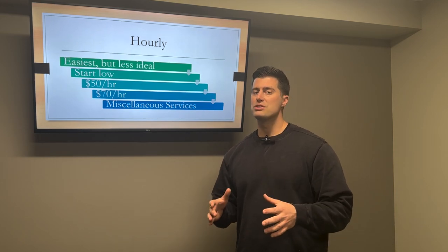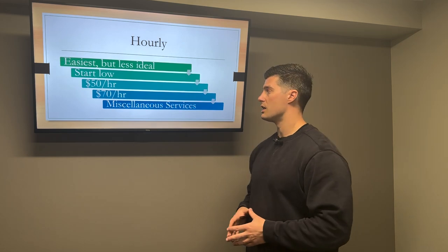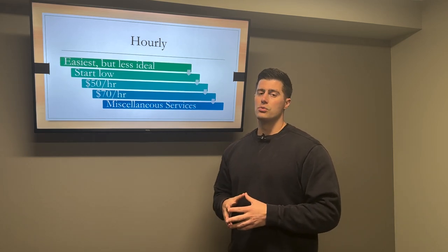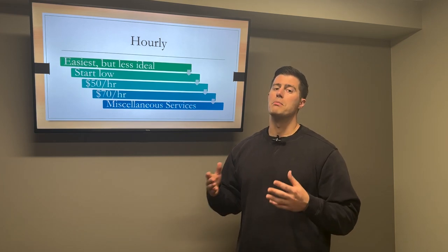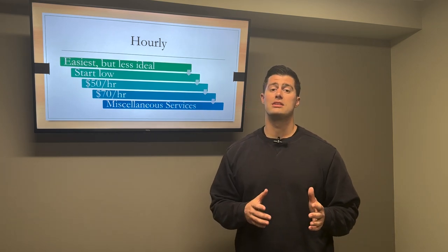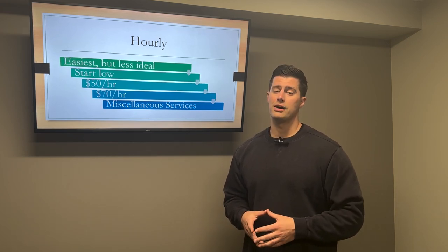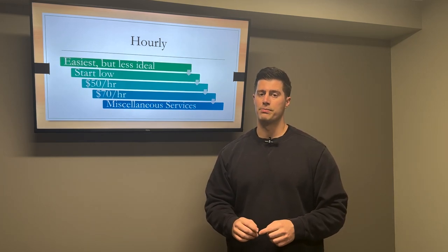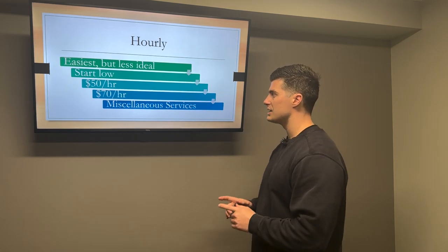Employees make $30 an hour. As a business owner, you've got to make at least $50 an hour, if not $70 to $100 an hour. In the beginning you might need to start low, but I wish I hadn't started as low as I did. If you're struggling to get clients, consider taking on your first client at $25 to $30 an hour depending on where you live — maybe $30 to $35 in a high cost-of-living area, or $20 to $25 in a low cost-of-living area, but only for your first client. Once you get your first client, increase your rates.